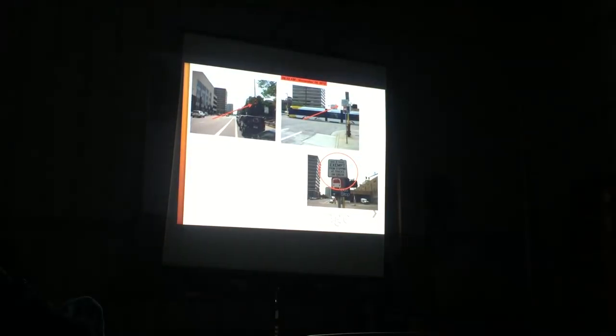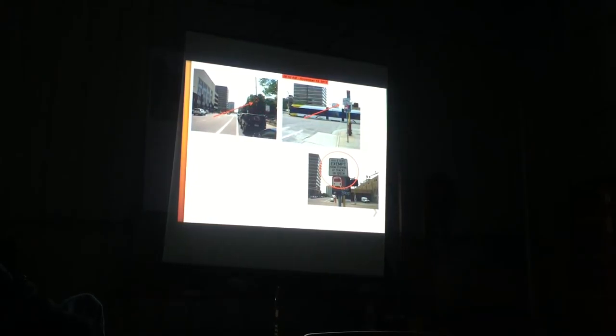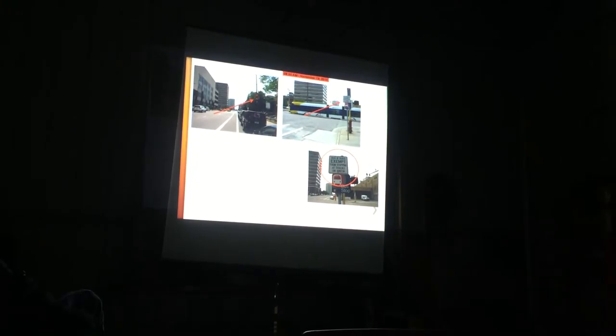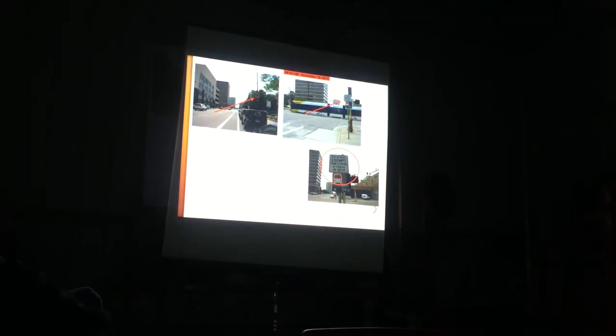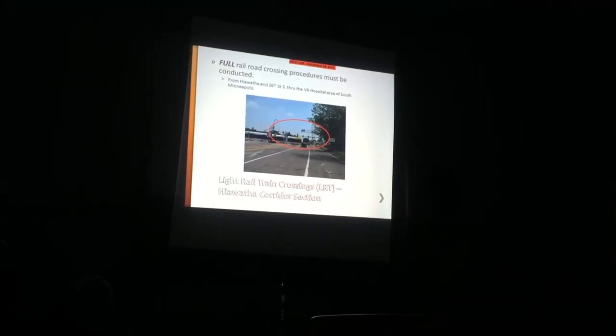What that means is these crossings are exempt - you're going to see the black and yellow warning sign indicating bus and taxi are exempt from stopping at tracks on green. You act as any other traffic because that light rail is timed with the traffic signals. But only when you see that exemption. When you're in the area near Hiawatha and you see a standard crossing sign without the exemption, even with no train, you have to do the full railroad crossing procedures. Unless you see the exemption, just assume you're going to do the full crossing procedures.